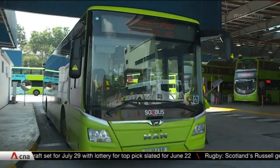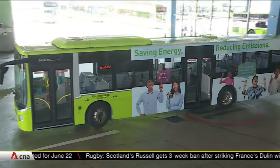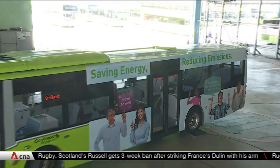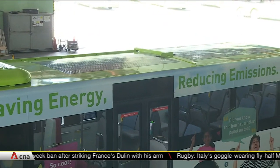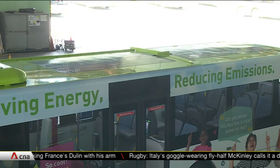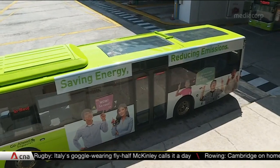This bus is flying the flag for cleaner fleets. It's one of just two public buses in Singapore that are partly powered by the sun. Solar panels on top can generate up to 1,000 watts of energy, which is used to charge the bus's battery — typically used to start the engine and to power the bus when the engine is turned off.